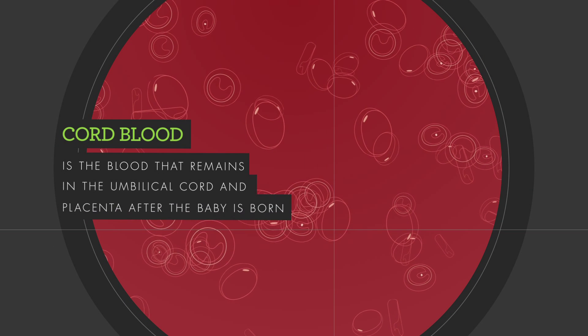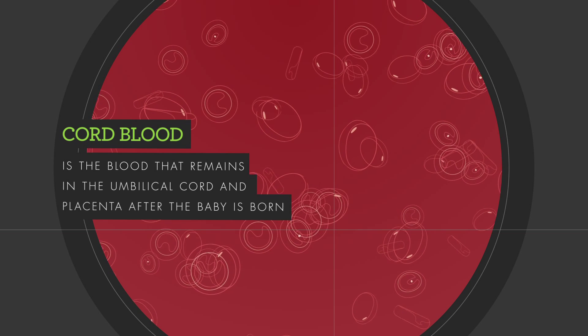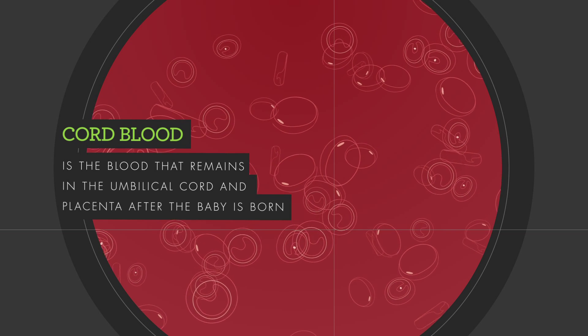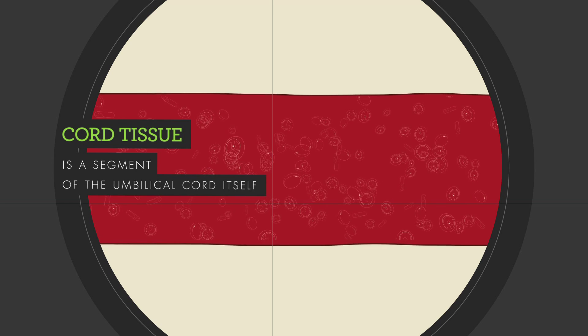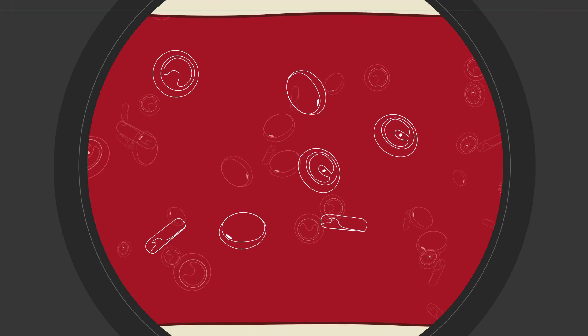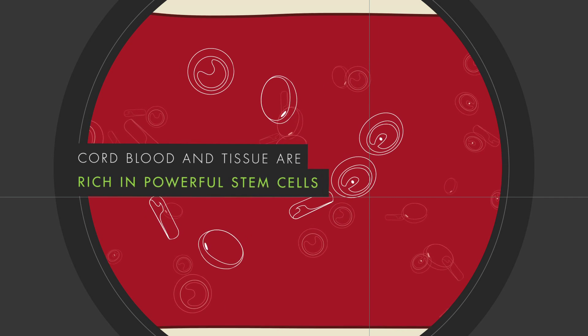Simply, cord blood is the blood that remains in the umbilical cord and placenta after the baby is born. Cord tissue is a segment of the umbilical cord itself. Importantly, cord blood and tissue are rich in powerful stem cells.